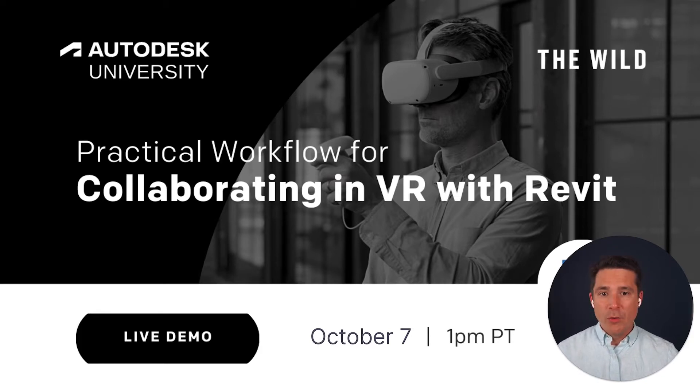This technology is now more accessible than ever before thanks to affordable and comfortable devices like the $300 Oculus Quest 2. Today we're going to highlight a simple and practical workflow to show you how easily you can take a Revit file into virtual reality. We're going to bring collaborators into the BIM model from across the world to show just how easy it is to experience that work together in virtual reality.